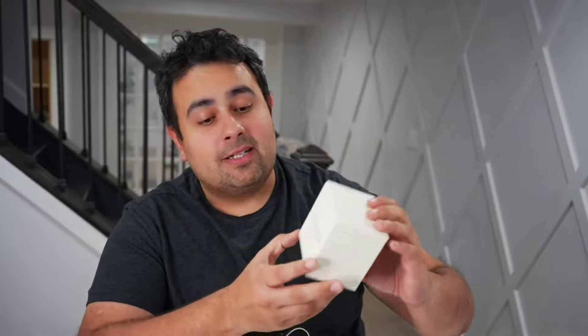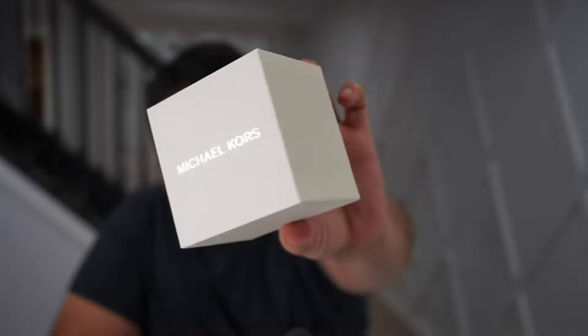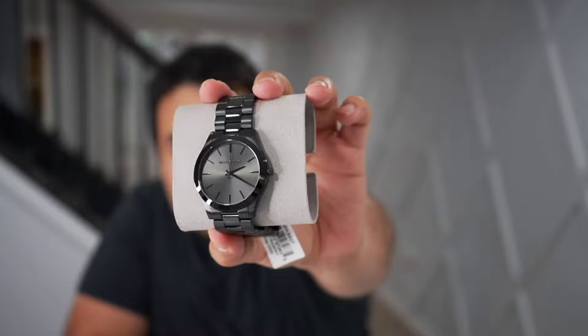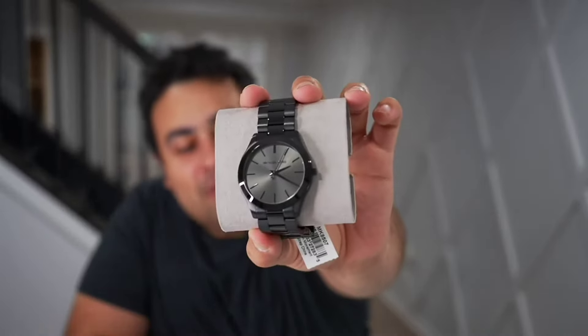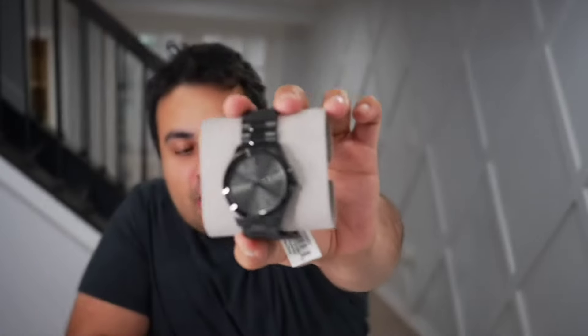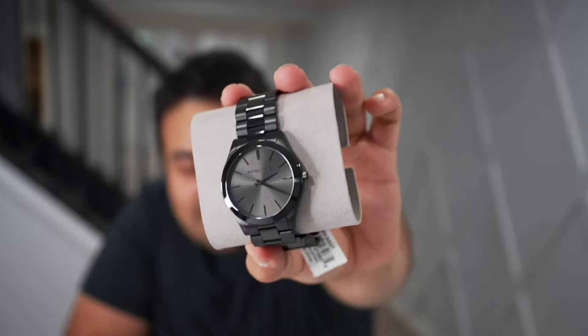I was excited to get this watch. This one's from Michael Kors — this is the box it comes in, very luxurious looking. Let's look at the watch itself. This is a Michael Kors men's slim runway stainless steel quartz watch, and I particularly like this one just because of how sleek it looks. I love that black on black type of style.